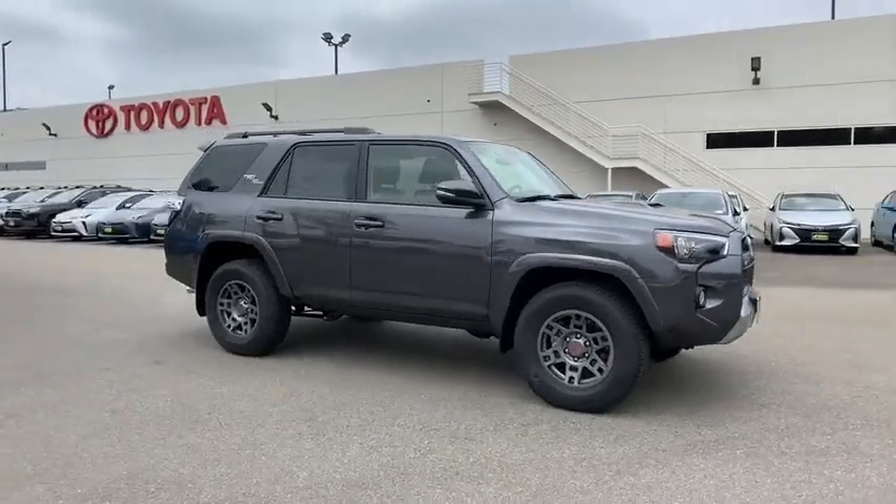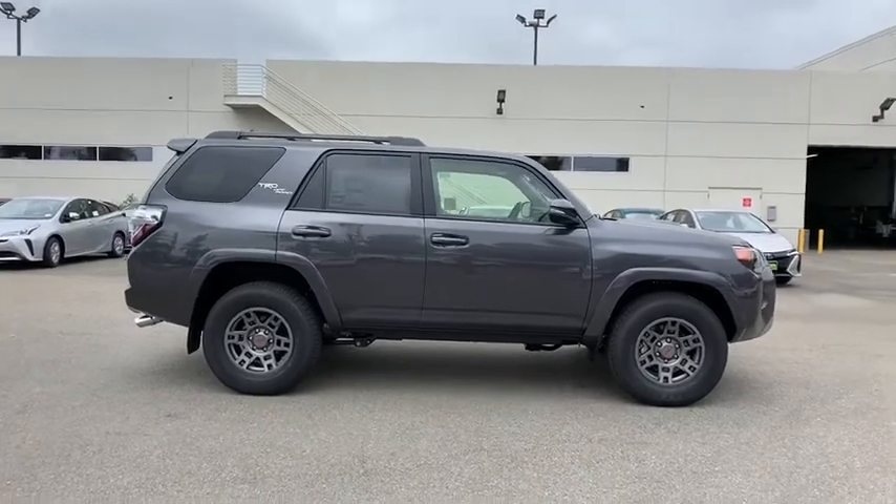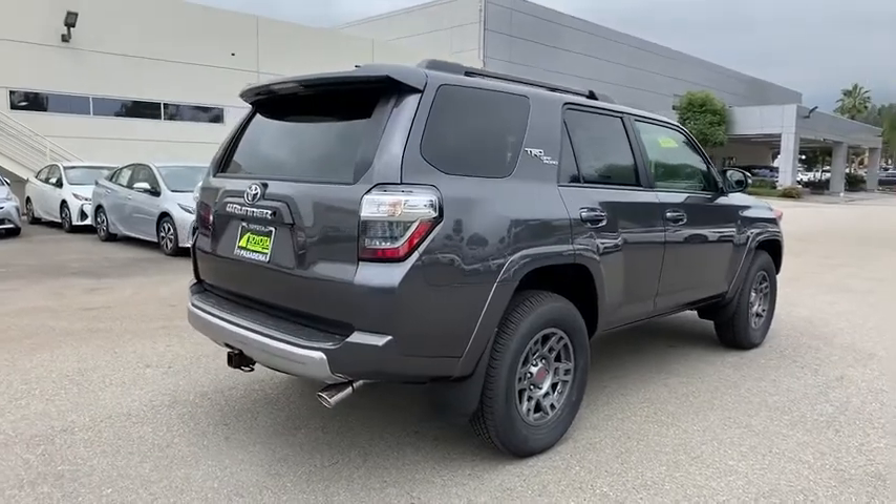Looking for the right vehicle? Check out the 2019 Toyota 4Runner. 4Runner durability is unbeatable. There are more 4Runners on the road today than any other mid-size SUV.